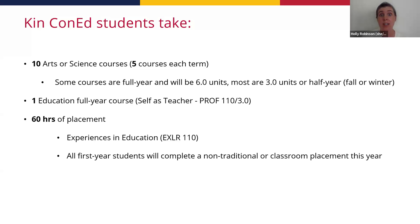PROF 110 involves a lot of group work and reflective practice — thinking about what it means to be a future educator, having been on the other side of the desk for so many years. EXLR 110 is 60 hours of placement — volunteer hours that are self-directed and not timetabled. Myself and the other academic and career advisors from the Faculty of Education will come to your PROF class in September to explain all of this: what Con Ed means, how to set up your EXLR placement, and what kinds of placements you can do. It's nothing you need to worry about right now.